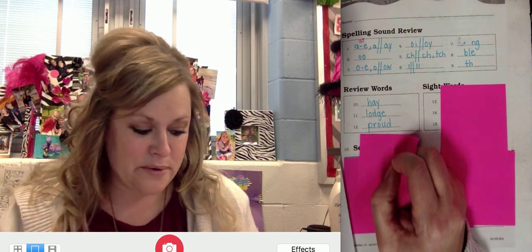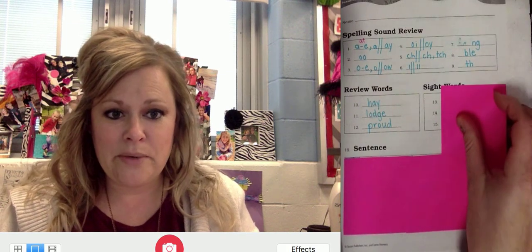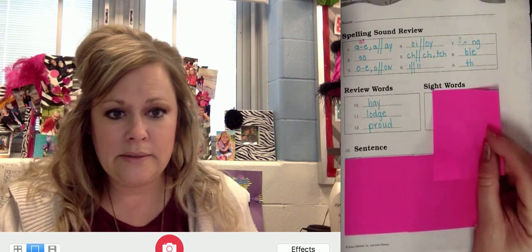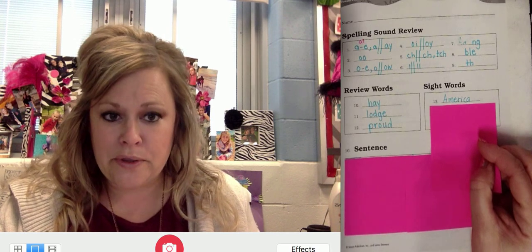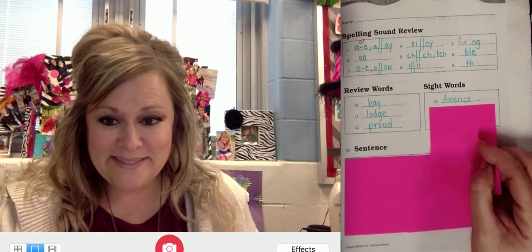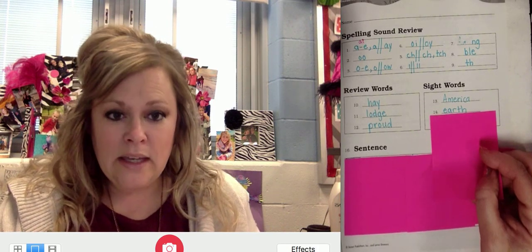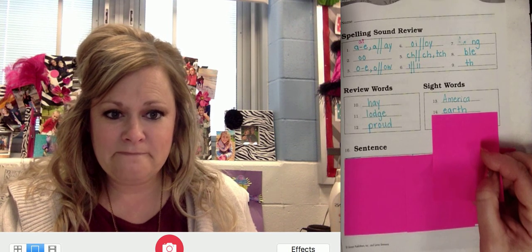And there it is — proud. All right, these next ones are sight words. Repeat after me: America. Remember a capital A — it's a proper noun. Check with mine as soon as you're finished. The next sight word is earth. If it was the planet Earth it would be a capital E, but this is just like 'I dig in the earth, in the dirt.' Repeat earth and write. Check with mine. Next is government — repeat government and write it. Check with mine.